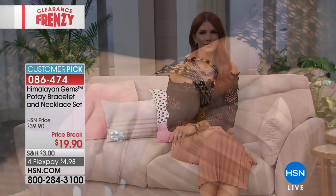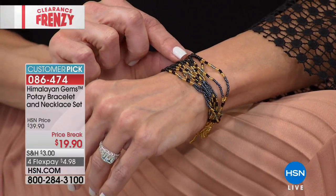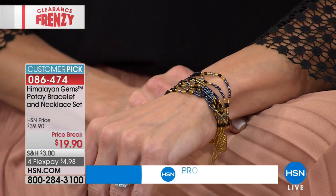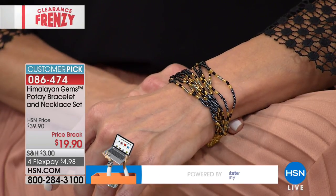At $39 we have sold thousands of this — this was my jewelry host pick item. We sold 4,000 of these at the higher price; 4,000 went out the door for jewelry host pick. $19.90 — forget about it. If you'd like yours, it's waiting here for you.